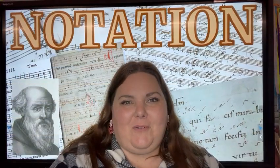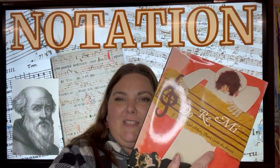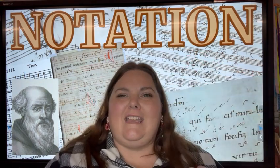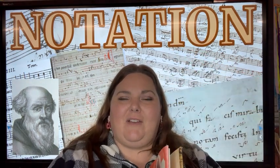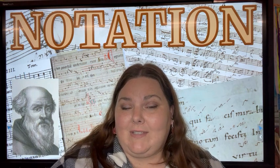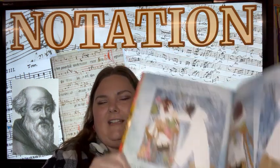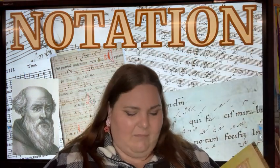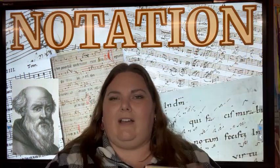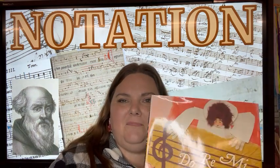If you're interested in learning more about Guido de Arezzo, I do have a book — 'Do Re Mi: If You Can Read Music, Think Guido de Arezzo.' It's the story of how he came up with music notation. It's got some details about how he had to overcome challenges because not everybody was on board with changing up the way they taught music — they liked the way they had always done it. There are some really cool illustrations in it, and of course the story about how he came up with the Guidonian scale. So if you're interested, you can check it out.